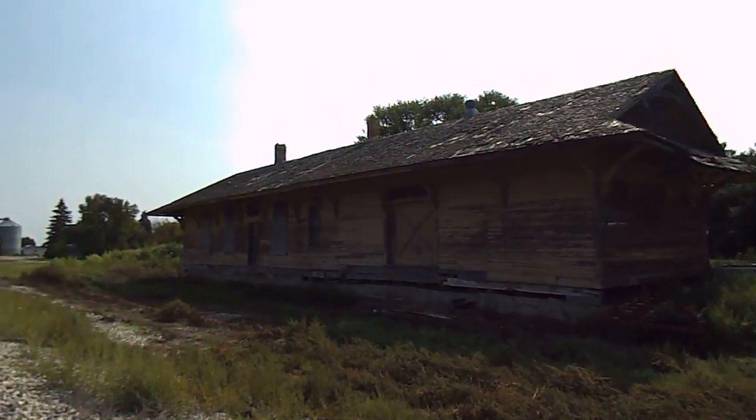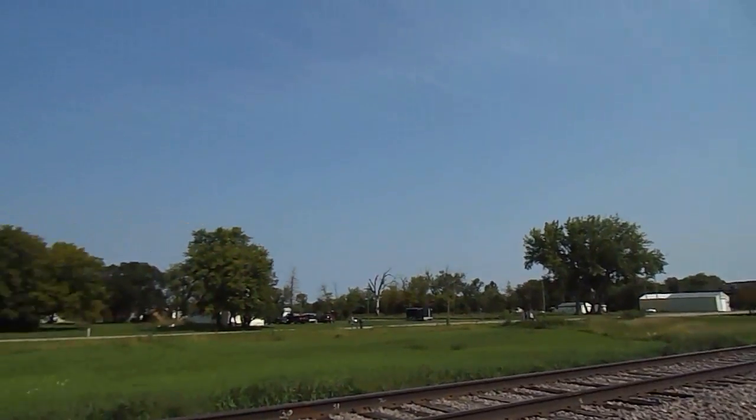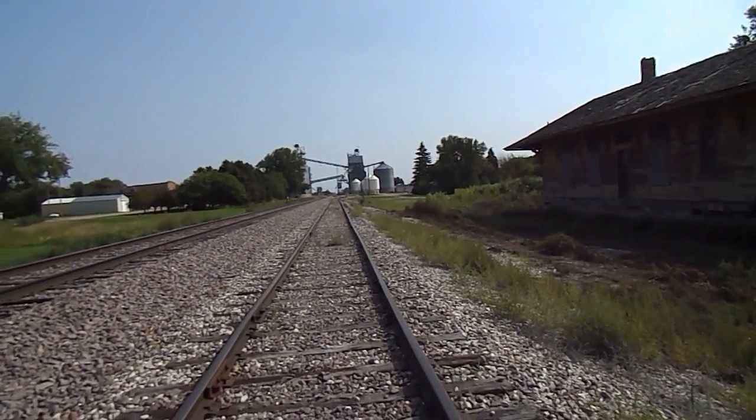There's the other side. Tracks. I'm gonna have to go around to the road.